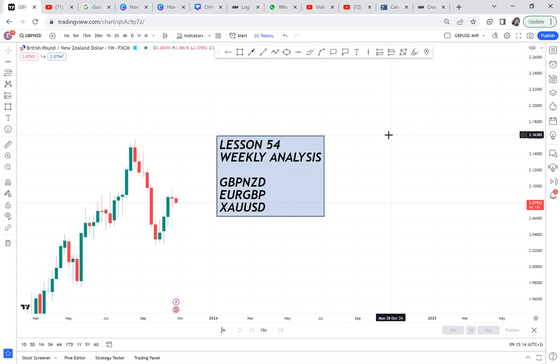Make sure you watch until the end of the video if you want to know my view on these pairs. Let's start with GBP/USD.